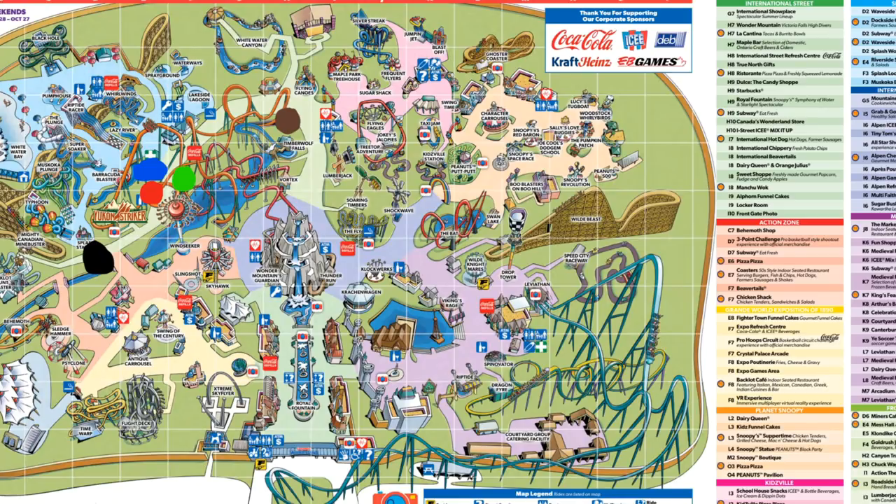I wanted to quickly go over where these buildings are going to go, because there's been a lot of misinformation. The black dot on the map is going to be the Miners Cafe. The red dot is Klondike Gold Rush, the merch store. The blue dot is going to be a really big mess hall — they've started building it. The green dot is the Coca-Cola Refresh and Canadian dessert store. The brown dot over by the second Immelman is going to be a little wagon where they'll sell some things. That's confirmed based off the map locations, concrete pads seen in drone footage, and the buildings going up.